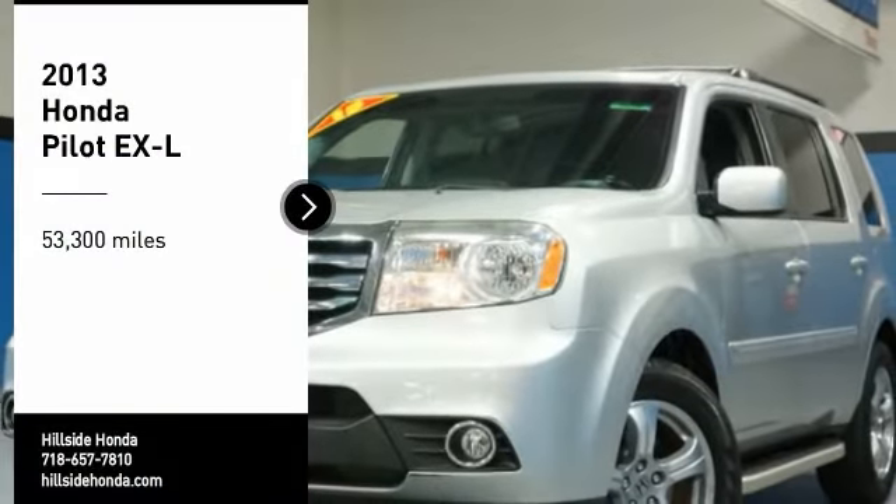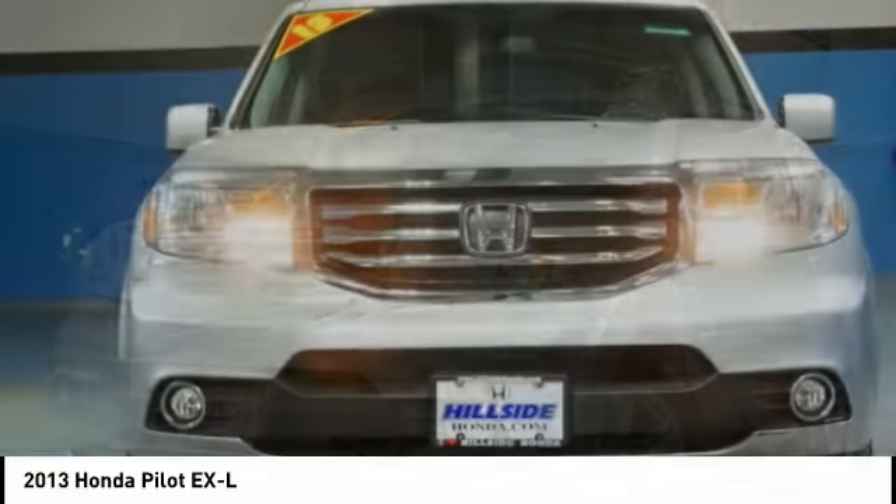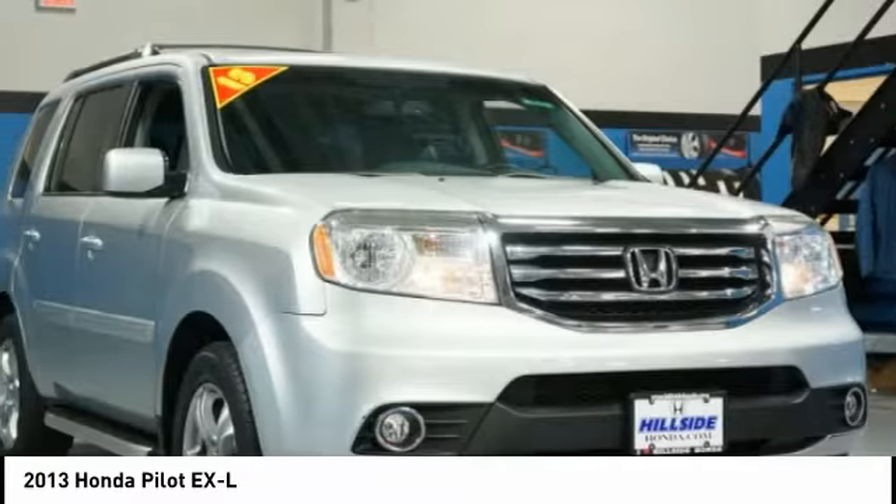Come test drive the 2013 Pilot. Optimal utility. Indulgent interior. Powerful performer. You'll be ready for almost anything in the Honda Pilot.